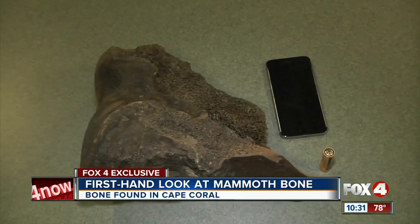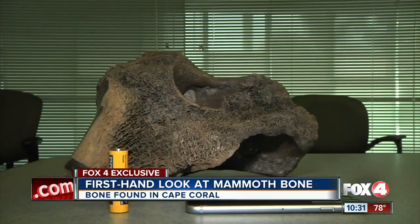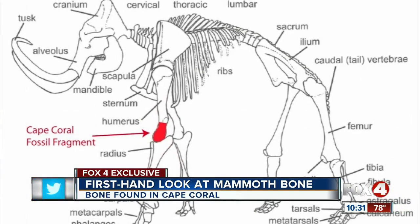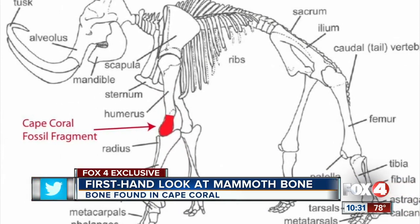The fossil is nothing to scoff at either. Look how it compares to the size of a AA battery and an iPhone 6. Robert Carr with the Archaeological and Historical Conservancy says the fossil fragment was probably part of the mammoth's humerus bone, or upper arm.